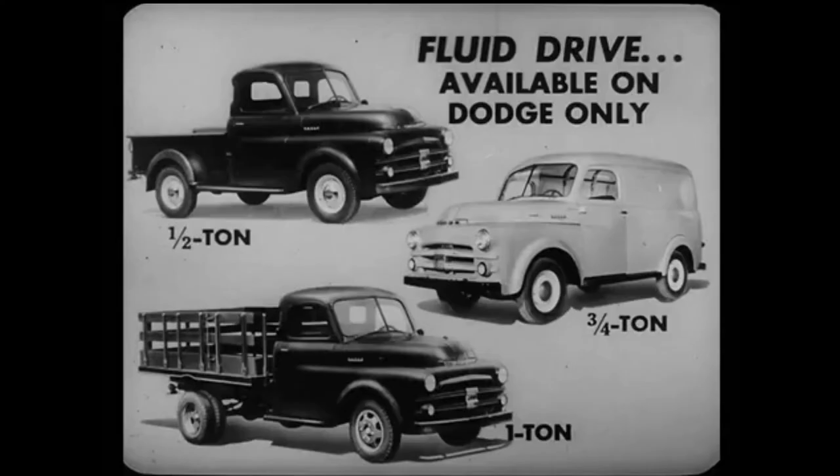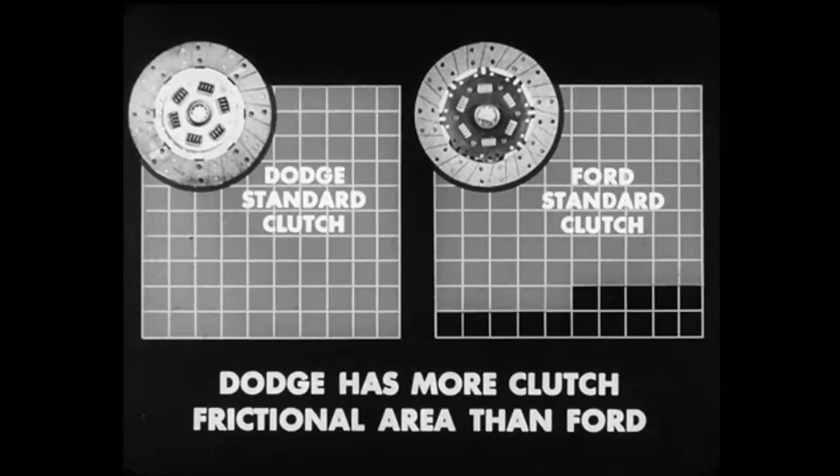Remember, you can get fluid drive only on Dodge. It's available on half-ton, three-quarter-ton, and one-ton trucks. Dodge is superior in clutch, springs, and other chassis parts as well. In the half-tons, the Dodge standard clutch has 15 square inches more frictional area than Ford, which really means something in greater clutch life.